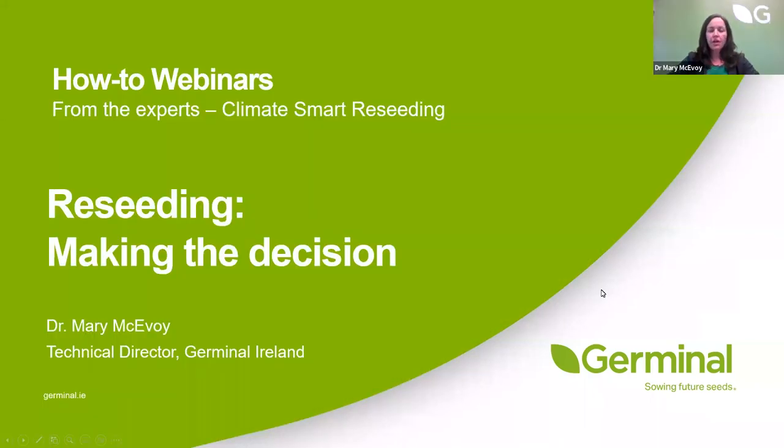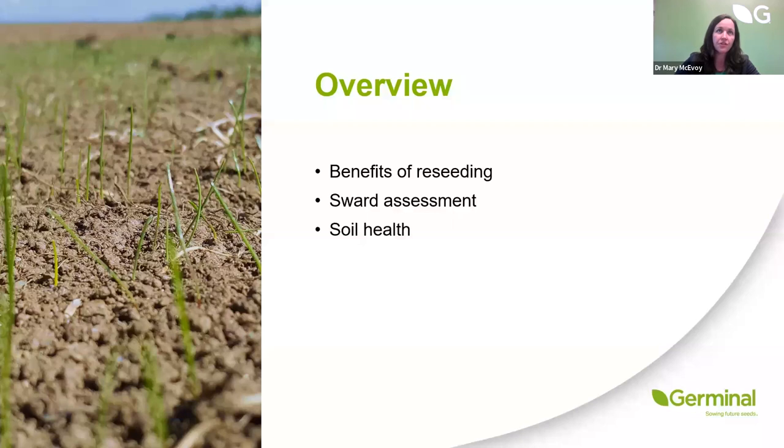I'm going to talk about understanding why sward performance starts to drop off and identifying what to do. Maybe it's not as simple as the grass getting old — maybe there's some other underlying issue going on that we need to rectify.